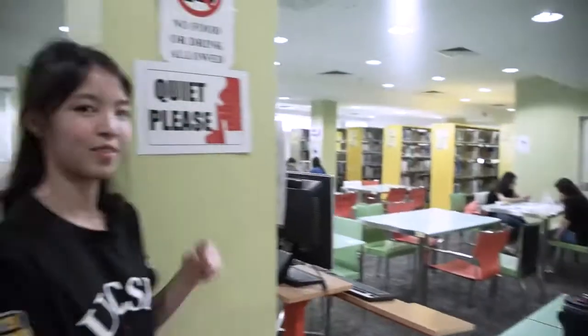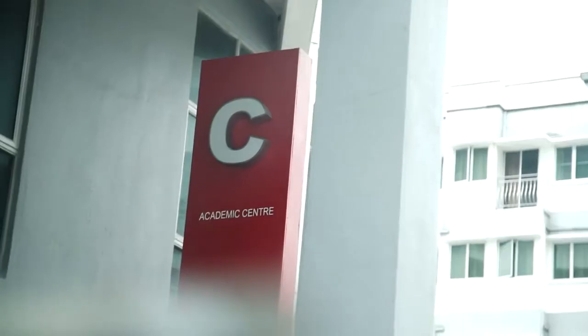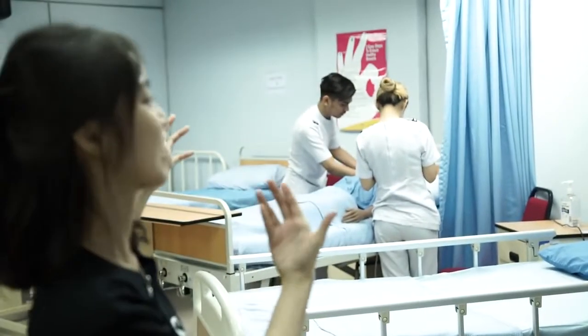So this is Block B — the library. There are labs here. For example, this is the Food Science Lab. There are more labs in Block C, like this one — the Nursing Clinical Skill Lab.